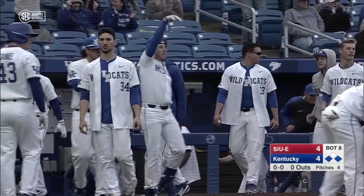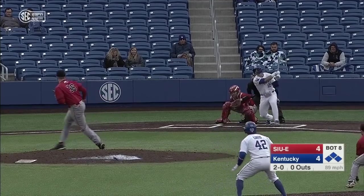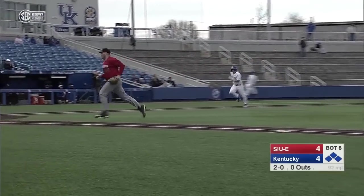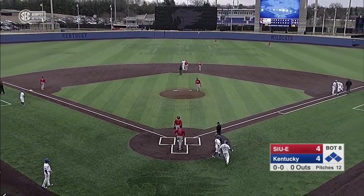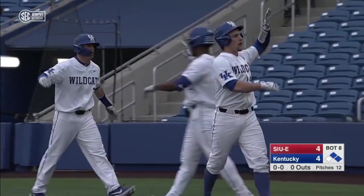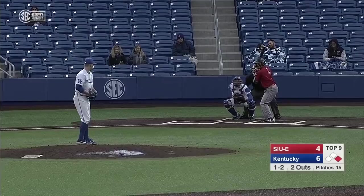And he has tied the game with a two-run single. Kentucky four, SIU Edwardsville four. Another RBI single for the Wildcats — it's a two-run job. And Kentucky takes the lead for the first time today. Hill and Curtis coming around on the two-run single by Ryan Shin. It's a 6-4 Wildcat lead.